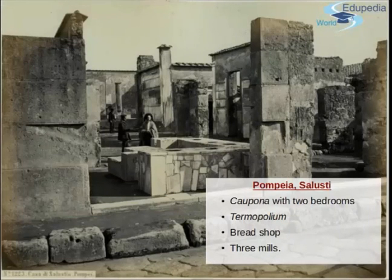In Pompeii we have an example — the House of Sallust. It was originally an old house that covered one block. What we found here is one caupona with various bedrooms. Later they even added a thermopolium, another restaurant that served food for the clients. And just to make the services better, they even built in a bread shop and three mills. The whole building was dedicated to the business of servicing people who were passing through or staying for a couple of days.